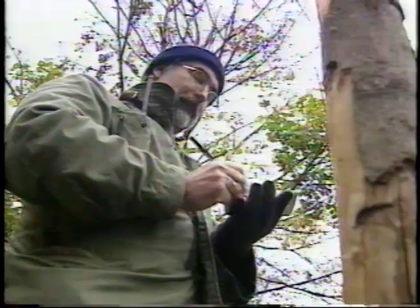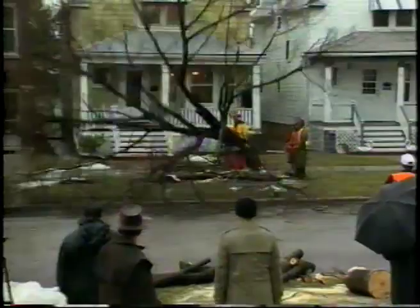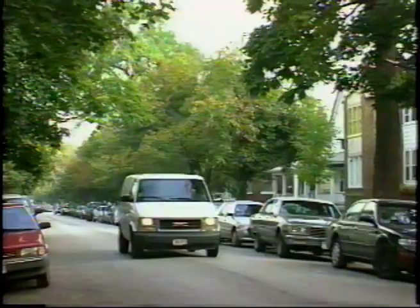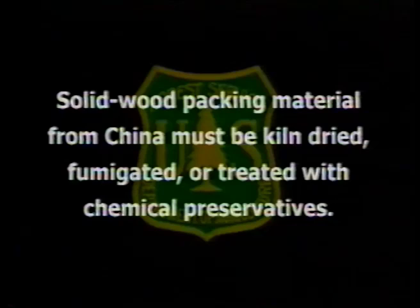Known infestations are being intensely surveyed and eradicated using tree climbers, people in bucket trucks, and ground crews with binoculars. Federal, state and local agencies are cooperating to help affected areas recover. Quarantines in the known infestations place restrictions on the movement of certain types of wood from these areas to prevent ALB from being moved accidentally to uninfested areas. Since 1998, the USDA has required that all solid wood packing material from China must be treated before entering the United States.